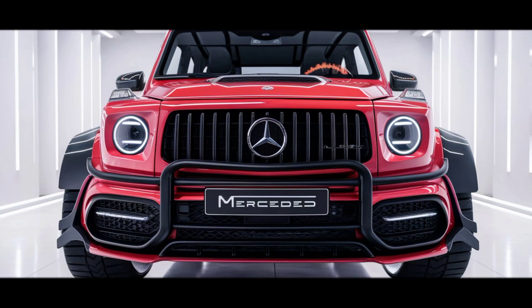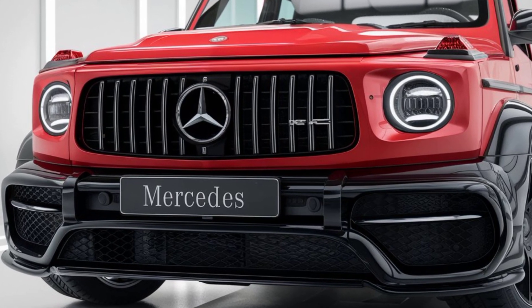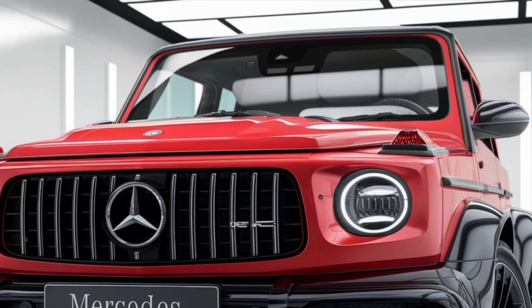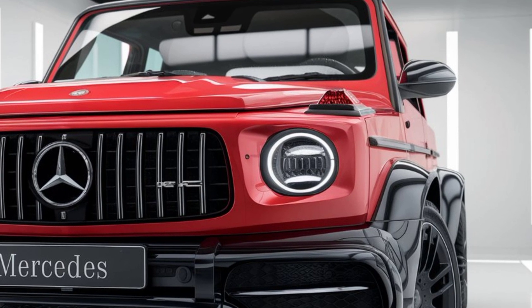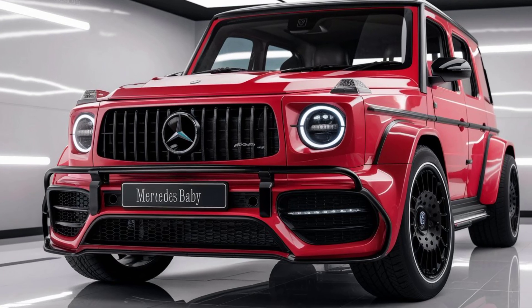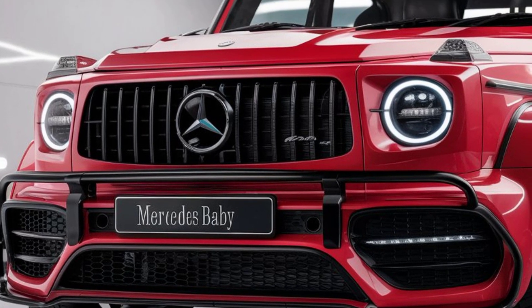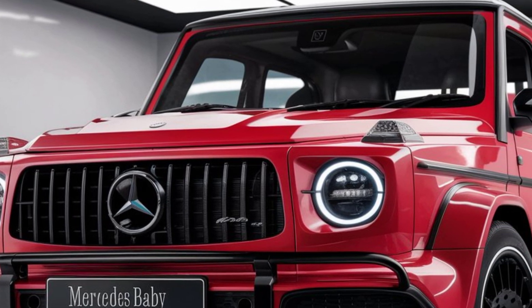Welcome back to Relevant the Feature. Today we're diving into one of the most anticipated SUVs of 2025 — the Mercedes Baby G-Class. This compact yet robust SUV brings the essence of the iconic G-Class to a more affordable and city-friendly package. Let's take a closer look at what makes the 2025 Baby G-Class stand out in the world of luxury compact SUVs.